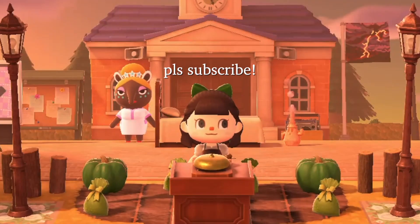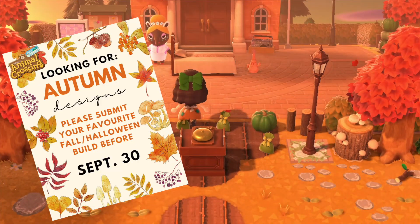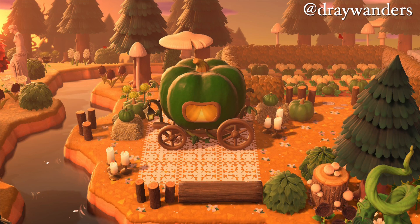Hello everyone, my name is Colleen and today I'm looking at your submissions for the autumn/Halloween designs. First up we've got Dre Wanders from Twitter/X and we have this adorable pumpkin carriage and patch area.